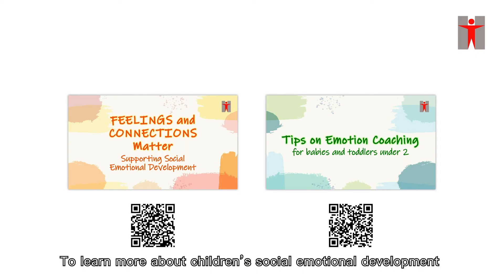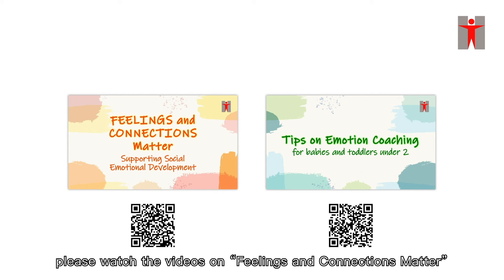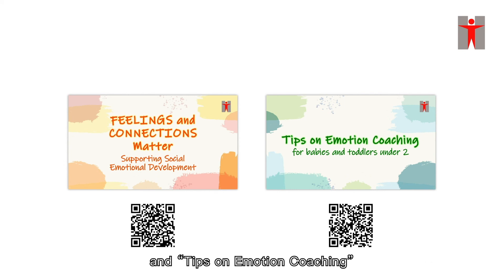To learn more about children's social emotional development and how to respond to the emotions of infants and young children, please watch the videos on 'Feelings and Connections Matter' and 'Tips on Emotion Coaching.'